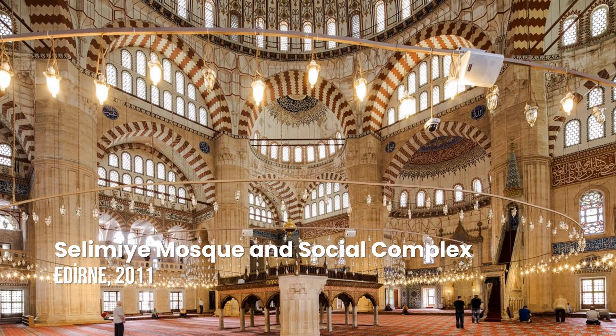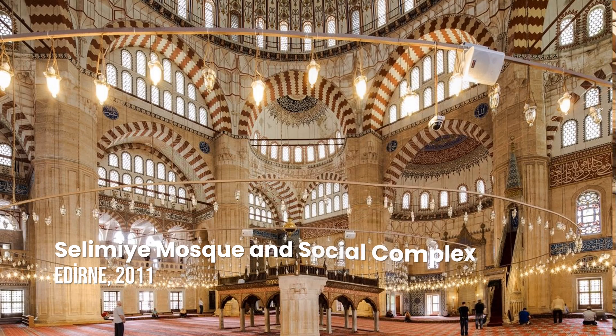Selimiye Mosque and its Social Complex. Constructed during the 16th century, the Selimiye Mosque complex at Edirne was considered by the architect Mimar Sinan to be his masterpiece, and represents the highest achievement of Ottoman architecture.